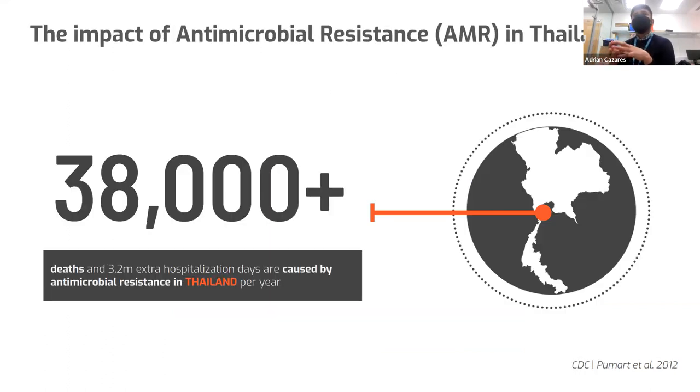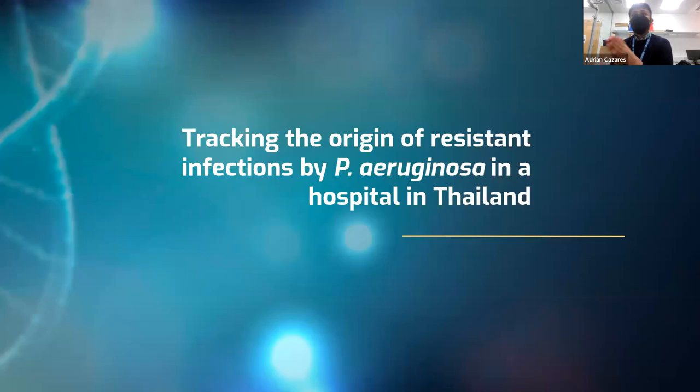Pseudomonas aeruginosa, along with many other pathogens, are responsible for the global crisis of antimicrobial resistance. Something quite important to remember is that this problem is actually uneven, because there are some countries that are more affected than others. One of these countries is Thailand, where back in 2012, around 38,000 deaths caused by antimicrobial resistance infections were already recorded per year.